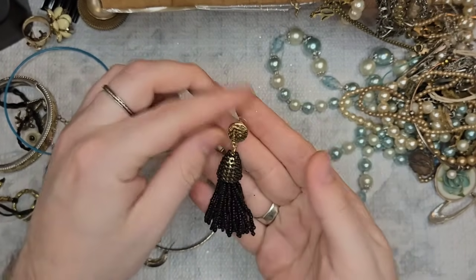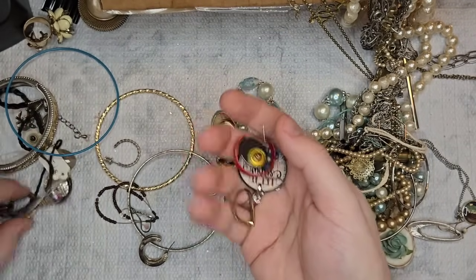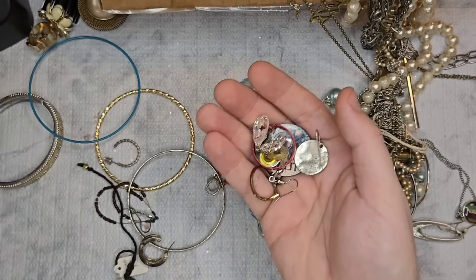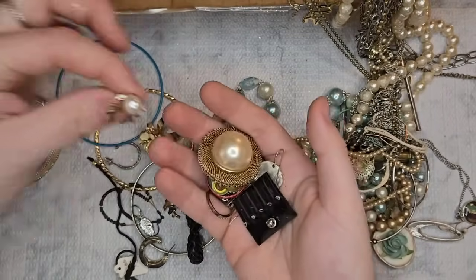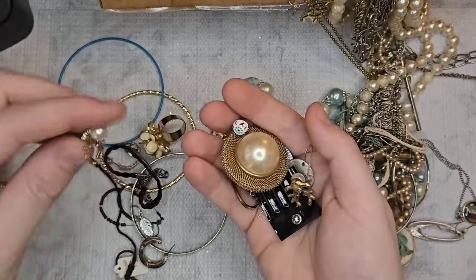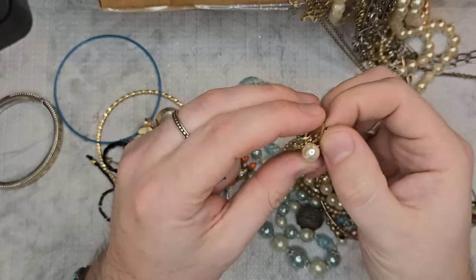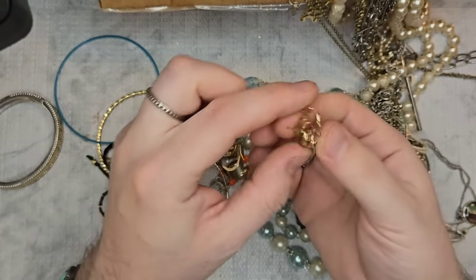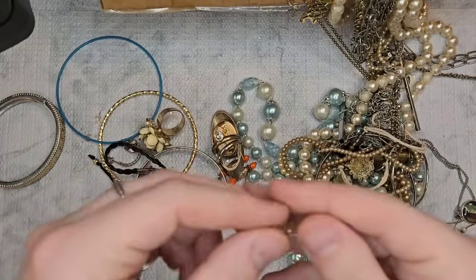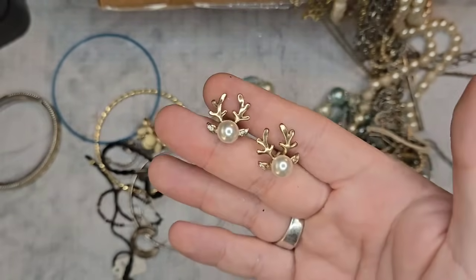We have a little earring — these are all earrings and we'll put them to the side for closer inspection. These are faux pearl gold tone with rhinestones, look like they're in pretty good condition — these will be perfect for Christmas. Let's just do two dollars on those.